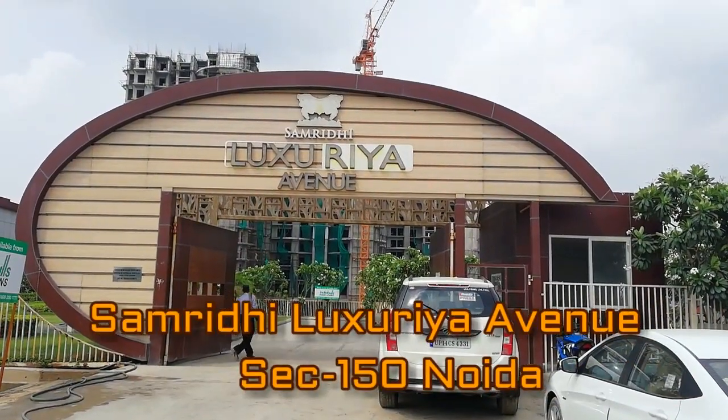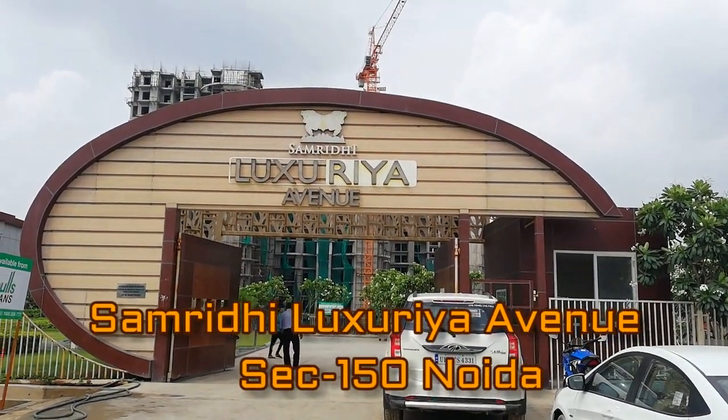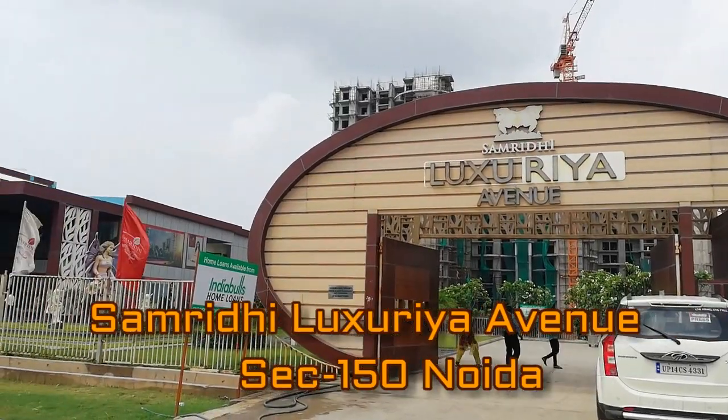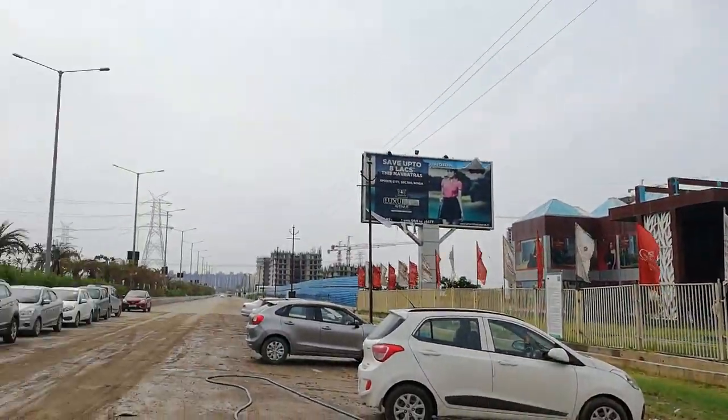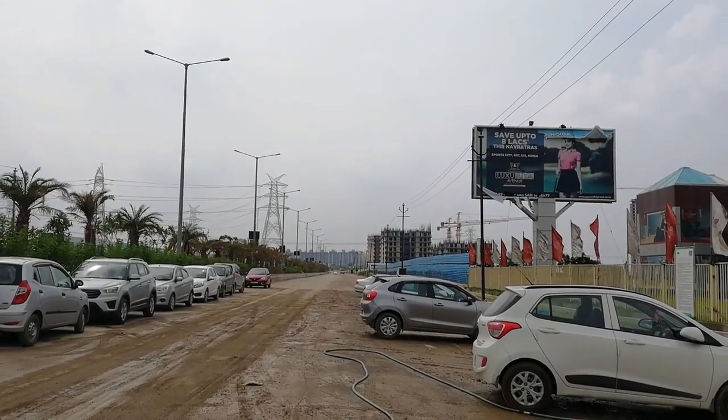Hey everyone, I'm from Regrob.com, India's leading real estate brokerage firm, and today we are visiting the Samridhi Luxurya Avenue project, which is located at Sector 115, Noida.